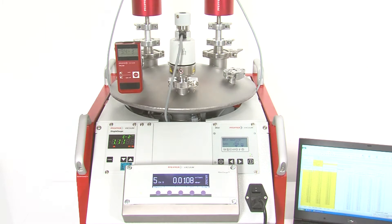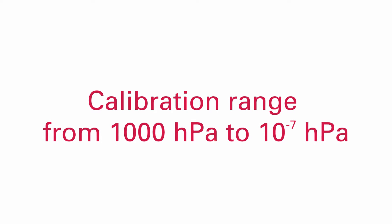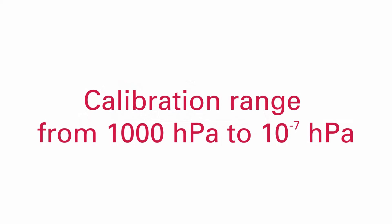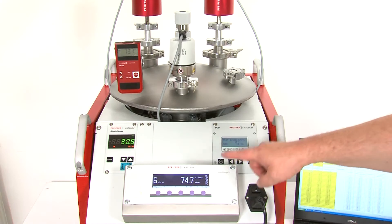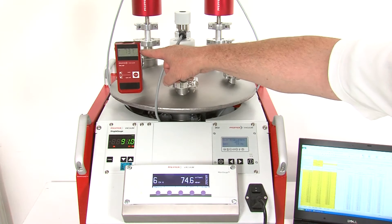The calibration range extends from atmospheric pressure — one thousand hectopascal — to ten to the power of minus seven hectopascal. You can also opt for an expansion stage that provides even greater calibration accuracy.